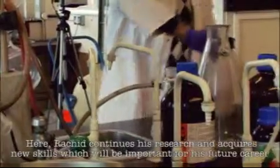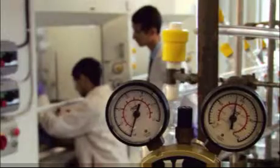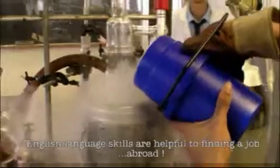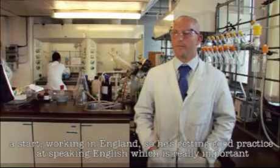Here, Rachid continues his research and acquires new skills which will be important for his future career. English language skills are helpful for finding a job abroad. He's working in England, so he's getting good practice at speaking English, which is really important — especially in science, because the language of science is English.